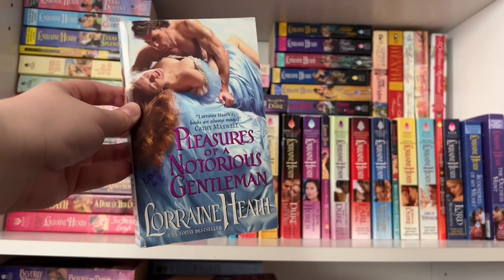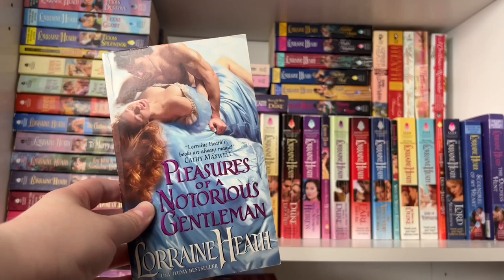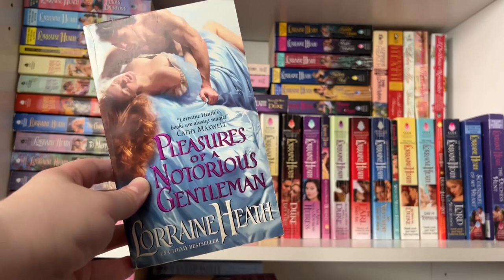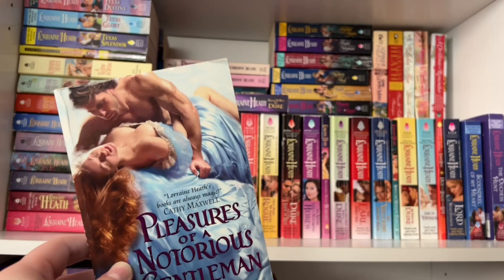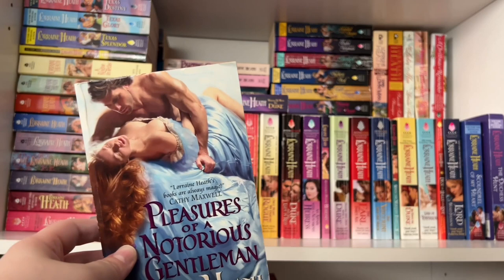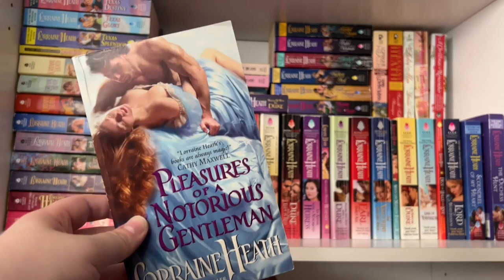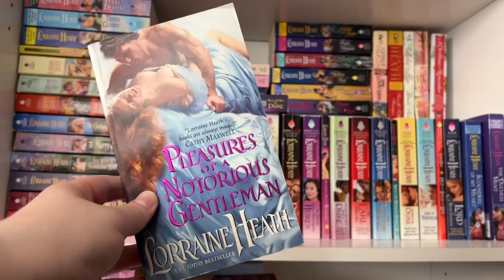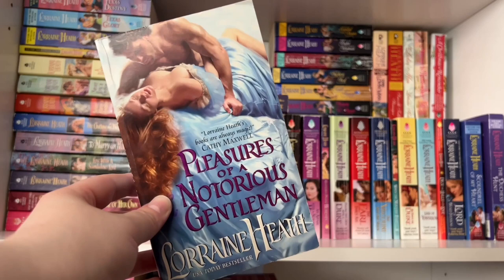Book two is Pleasures of a Notorious Gentleman — I love the blue with the heroine's red hair. This is the romance between the black-sheep second son of an Earl and a single-mother nurse. The hero goes away to war, comes back wounded, scarred, and with no memory of the past two years. The heroine shows up at the family home with his son after she'd read he died at war — imagine her surprise when he's actually alive, home, and determined to do the honorable thing. It has lots of scars, secrets, and war trauma.